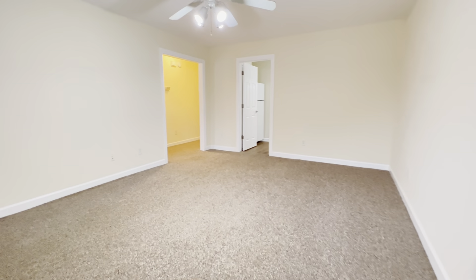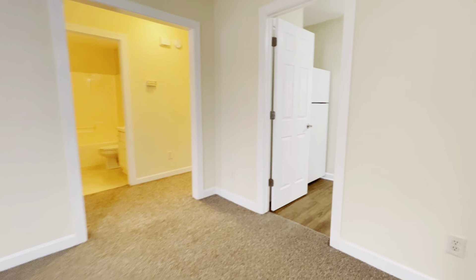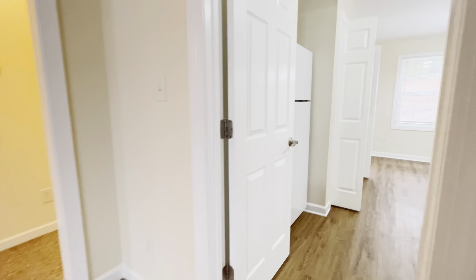Hi, this is Evelyn Salazar with Point Realty Group, and today we're at 111 Brookside Lane in South Hill, Virginia.